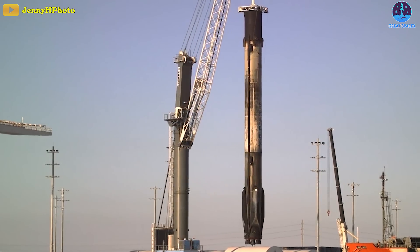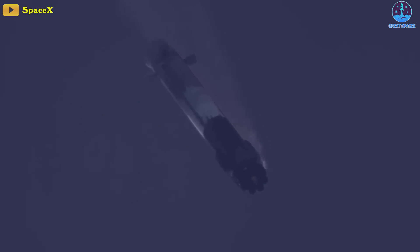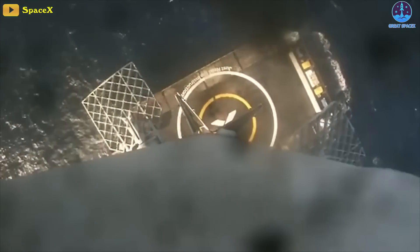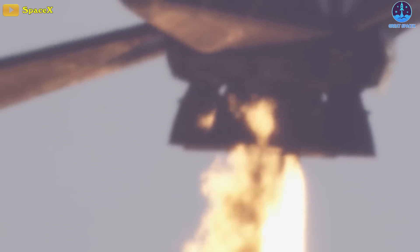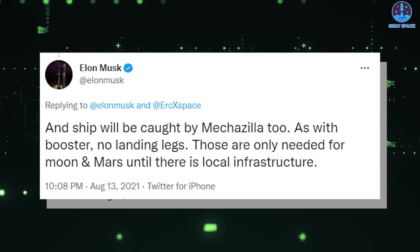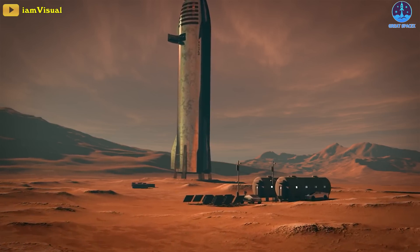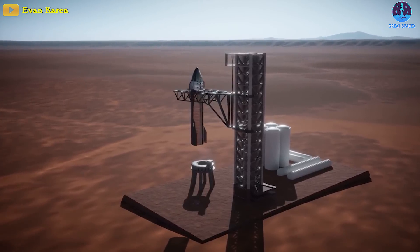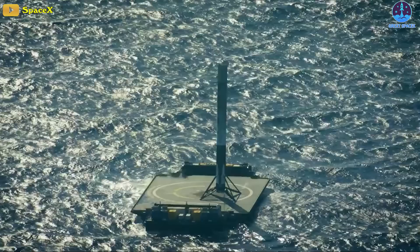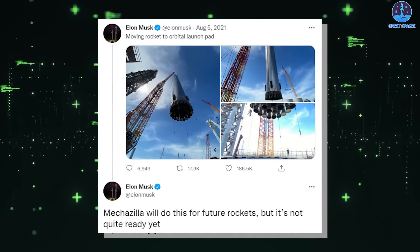The plan marks a sharp departure from SpaceX's other rocket reuse efforts. For the semi-reusable Falcon 9, the first stage booster either returns to Earth on a land-based launch pad or an autonomous drone ship at sea, firing its engines during descent to come to a stop on the pad. Why not just do that? Because, as Musk suggested on August 13th, using the tower to catch the booster and ship means that neither of them needs landing legs to support themselves as they return. The Starship will only require legs for missions that land on Mars or other planets until there is local infrastructure.